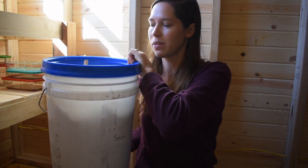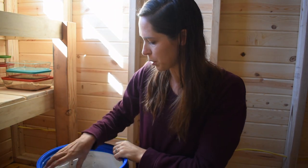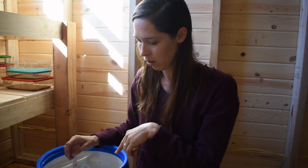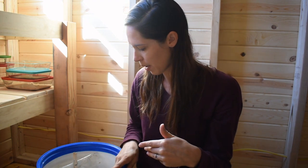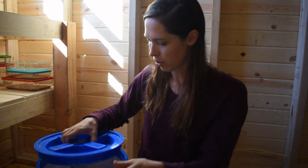This spice bucket is about three-quarters full right now, so there are some spices I need to order this month. I get all my bulk spices from Azure — they usually have really good prices and they have both organic and non-organic options. I'll link to that in the notes below.